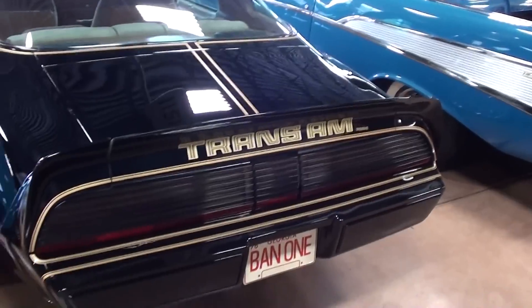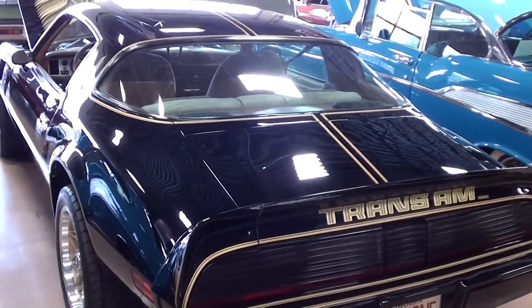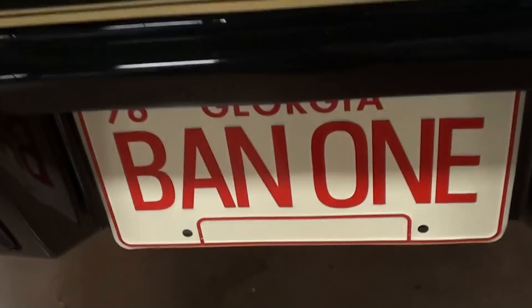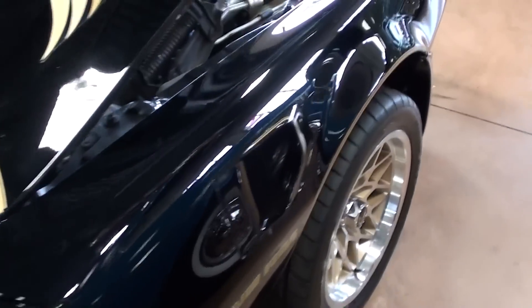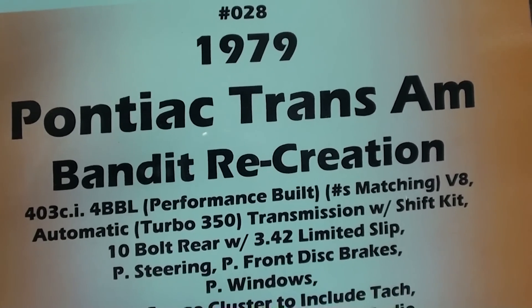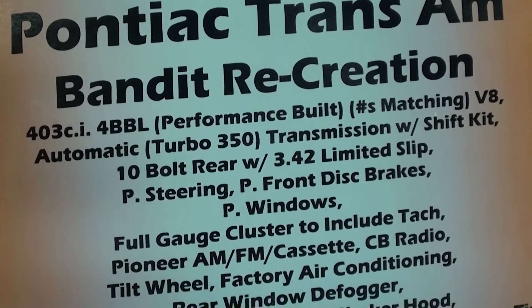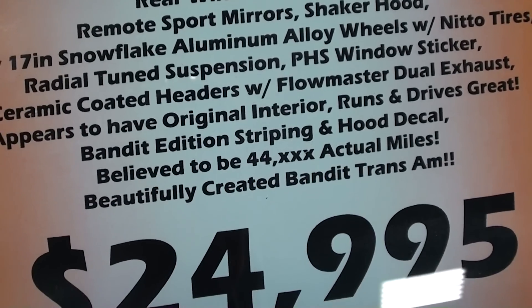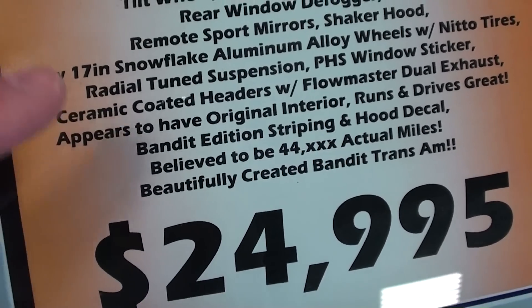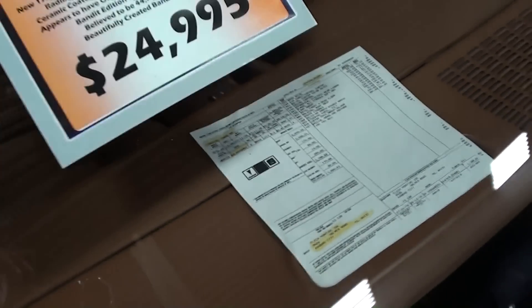We'll take a look out back. It's definitely a smooth car — pretty impressive. Let's take a look at the specs here. It's got a Turbo 350 in it, 342 limited slip. Like I said, 44,000 original miles on the car, and they have the original window sticker and everything like that.